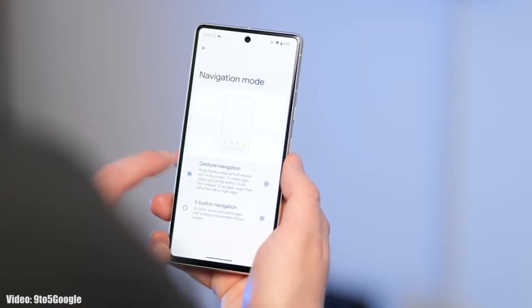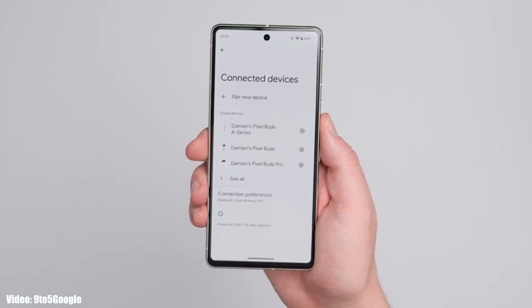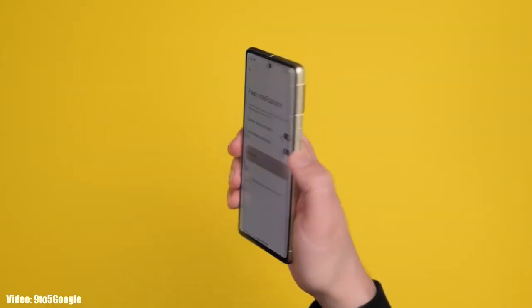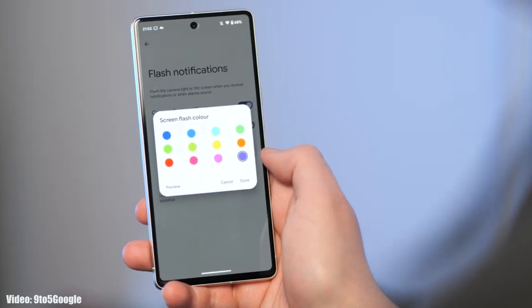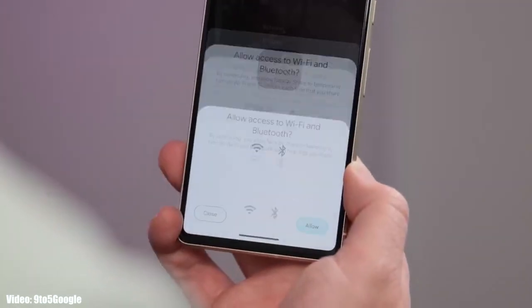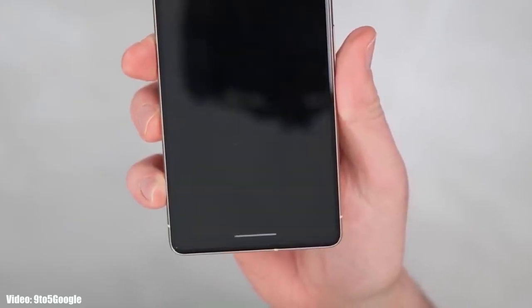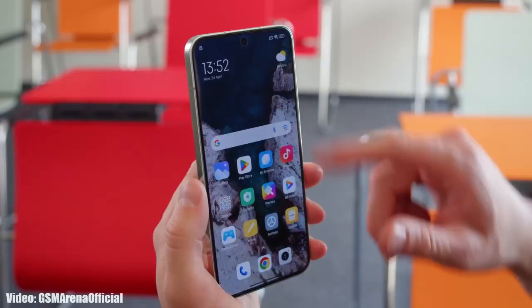The main features of Android 14 include a predictive back gesture, which lets you preview the previous section before going back. You also get flash notifications, where your smartphone's flash will flicker on incoming notifications, and you can use a screen flash notification with a color you choose. There's also a dedicated Nearby Share option in the share menu, and the navigation bar at the bottom will be transparent, showing content behind it.